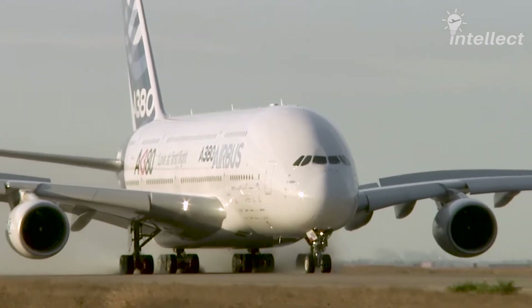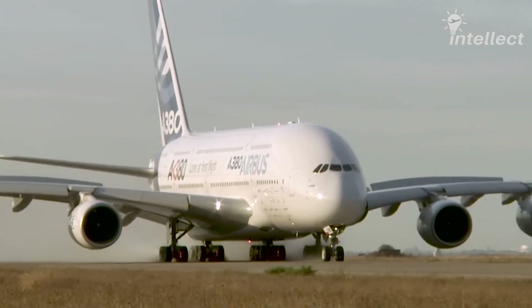This increases the temperature of the carbon brakes to a value exceeding 2,500 degrees Fahrenheit.